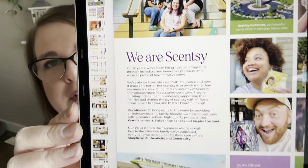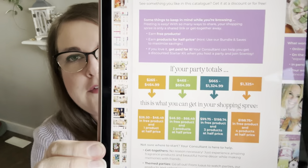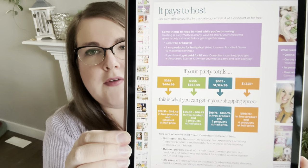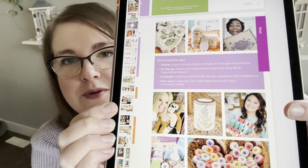Next is a page with Scentsy's mission statement and photos from events and social media posts — real people in Scentsy. In past years they put party information at the back of the catalog, but this time it's towards the front, with a breakdown of party totals and what you get in exchange. I also spotted fellow YouTuber Angie Talarico Dalton holding her brick — congratulations Angie for making the catalog!